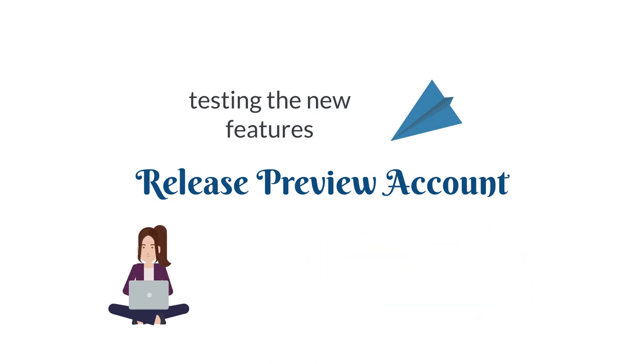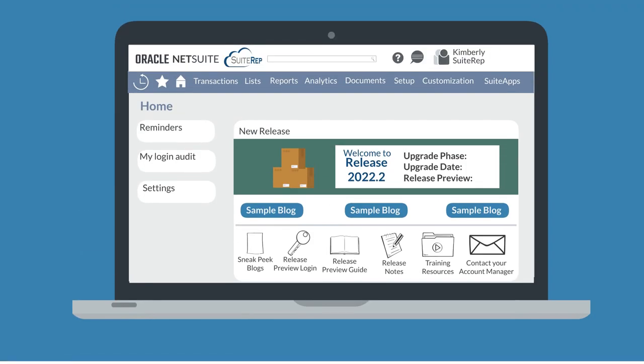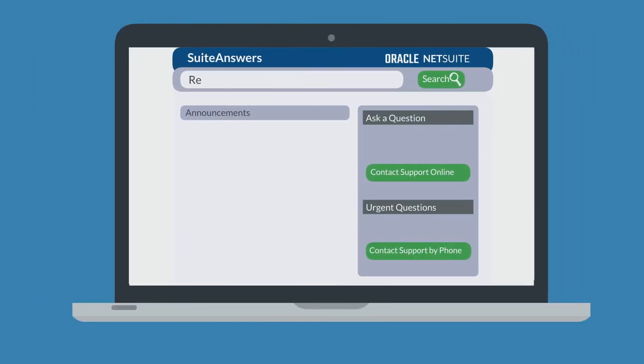In this account, administrators can run tests to ensure that all their processes will transfer smoothly from the existing release to the new release. In order to use the release preview, NetSuite administrators must opt in by navigating to Setup, Company, Release Preview, and selecting the Request Release Preview button on that page. Once administrators have access to the release preview account, they can begin running tests. To access a testing template that NetSuite provides, pull up the recommended test plan article in Suite Answers.